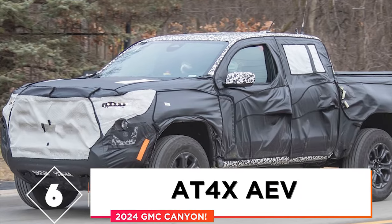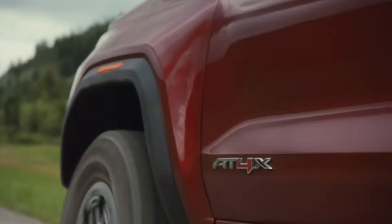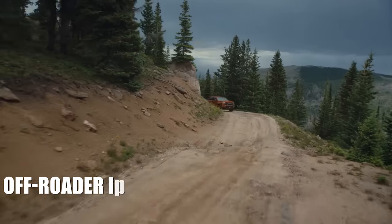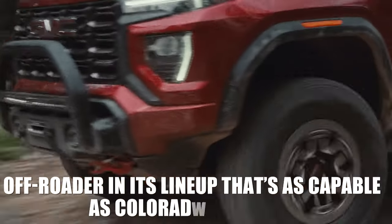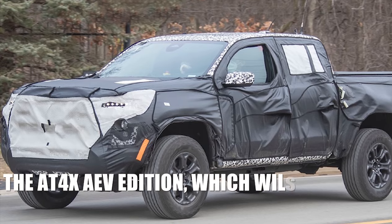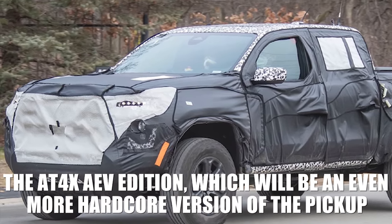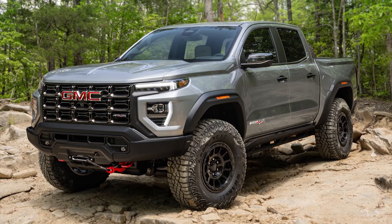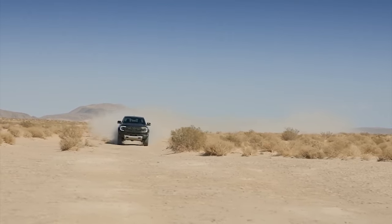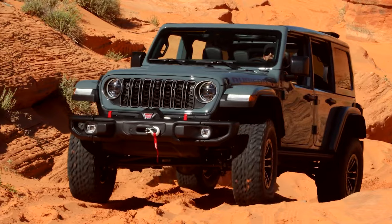Reason 6: AT4X AEV. One of the most interesting novelties that the recent redesign has brought was the AT4X trim. For the first time, the Canyon has an off-roader in its lineup that's as capable as the Colorado, and now it's time to go even further. It's time for the AT4X AEV edition, which will be an even more hardcore version of the pickup with further off-road upgrades. This model is designed to compete with the most capable off-roaders in the class, such as the Ford Ranger Raptor or Jeep Wrangler Rubicon, with so many off-road upgrades.